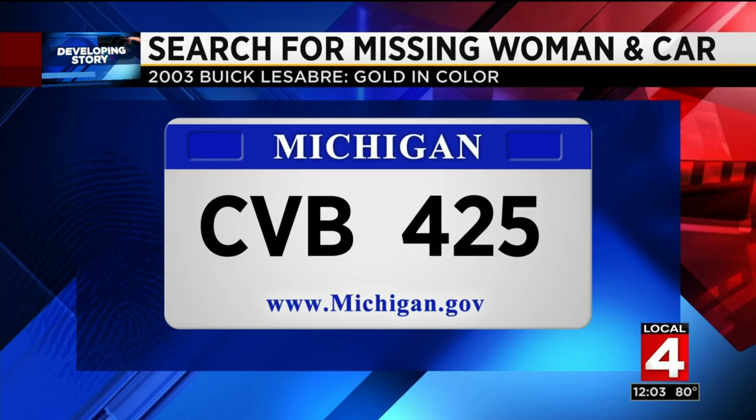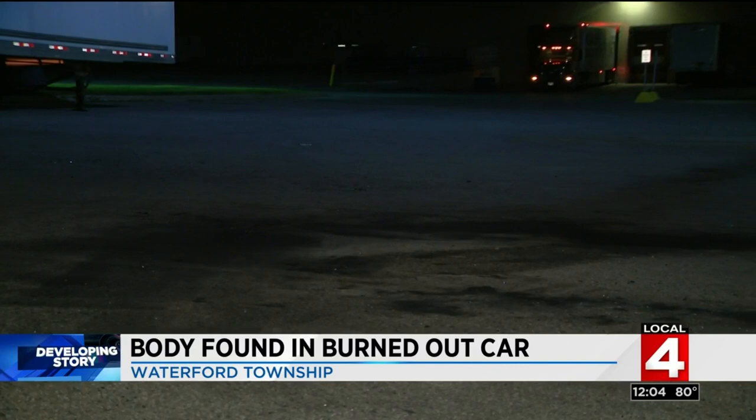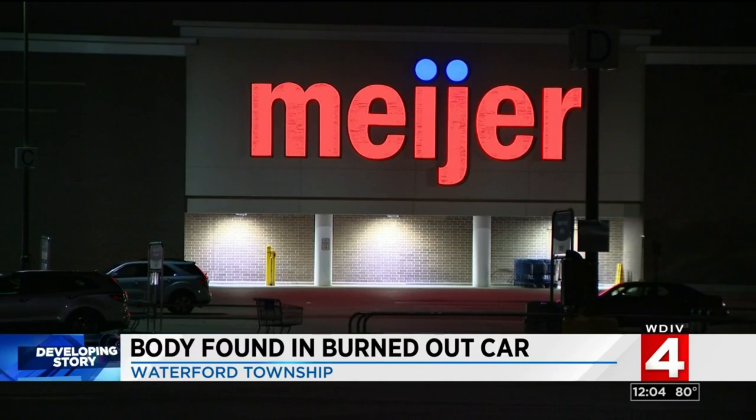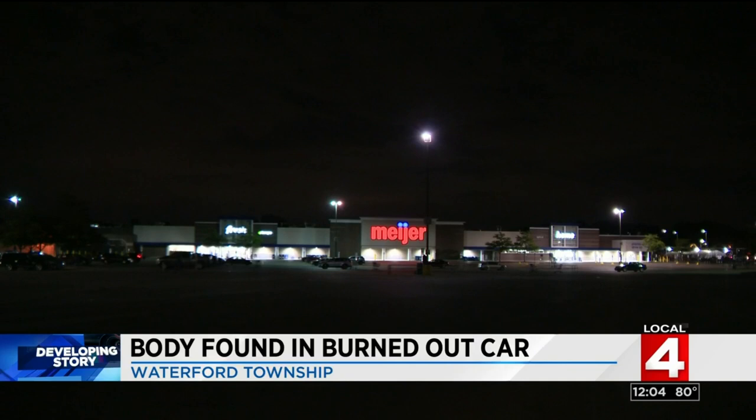Also developing this noon, an investigation is underway after a body is discovered inside a burned-out car. Firefighters responded to a fire in the parking lot of a Meijer store in Waterford Township along Pontiac Road. After they put out the flames, they found a body in the backseat of the vehicle. Police are not releasing any other information, but we are continuing to monitor the investigation and will keep you updated on ClickOnDetroit.com.